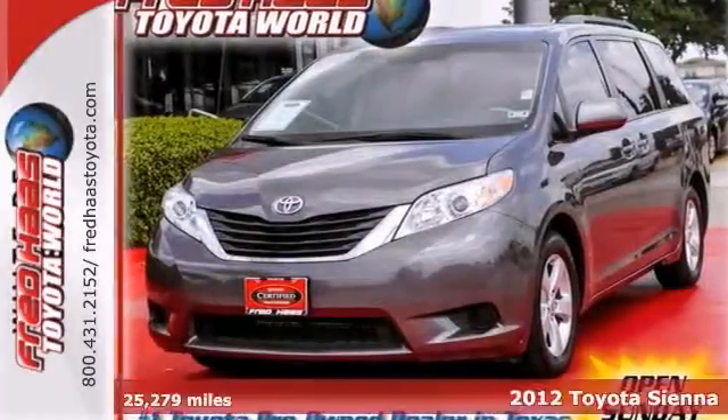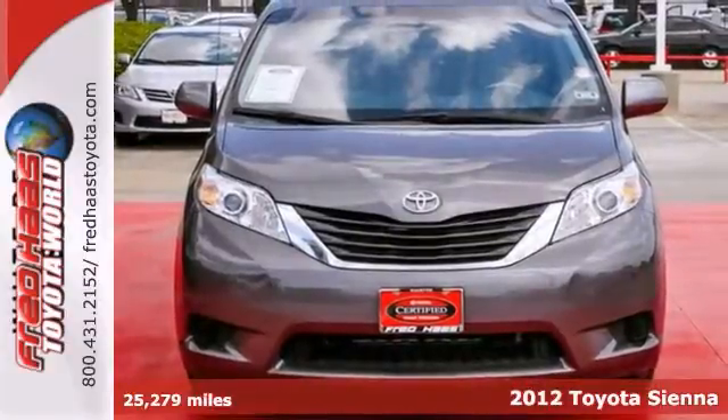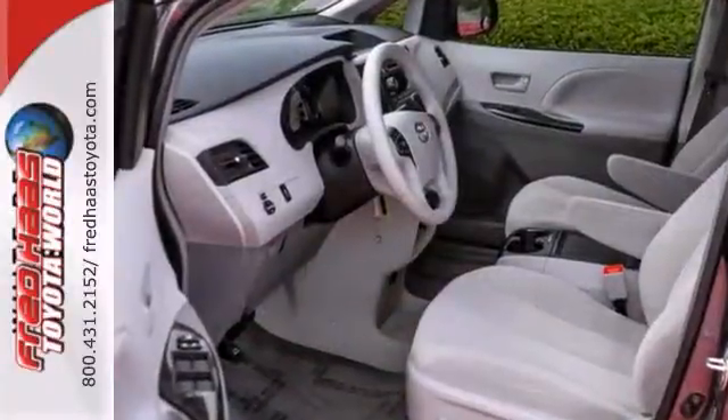You're going to love this 2012 Toyota Sienna LE. It's Toyota certified with a lifetime engine warranty, the comprehensive warranty, and the powertrain warranty.